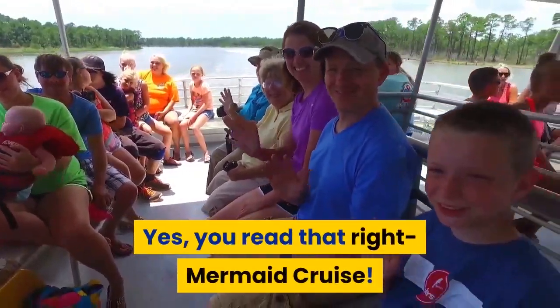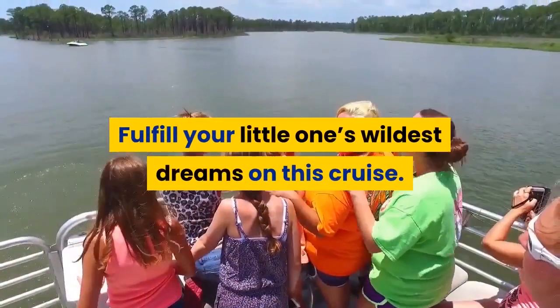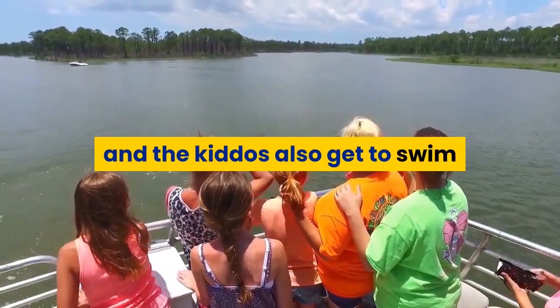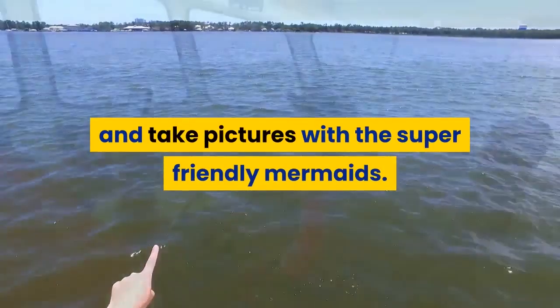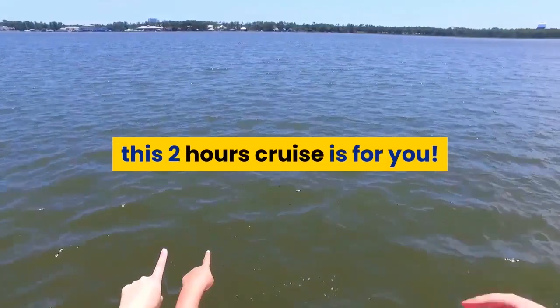Have a blast at Mermaid Cruise. Yes, you read that right — Mermaid Cruise. Fulfill your little one's wildest dreams on this cruise. Not only are you guaranteed to spot a mermaid, but you and the kiddos also get to swim and take pictures with the super-friendly mermaids. If you have a mermaid lover in your family, this two-hour cruise is for you.